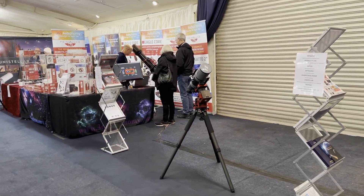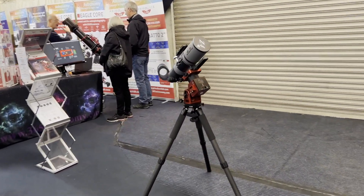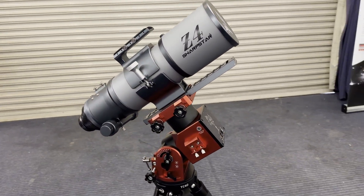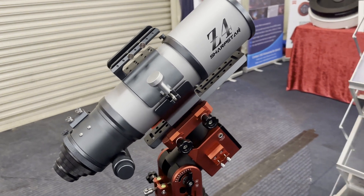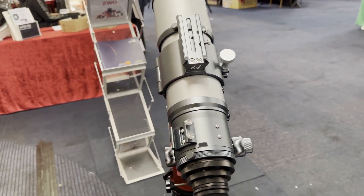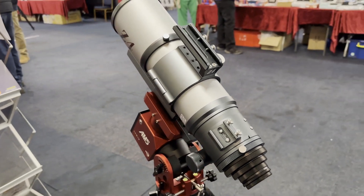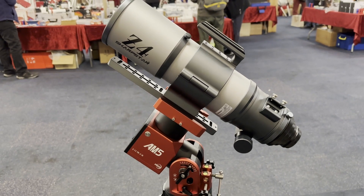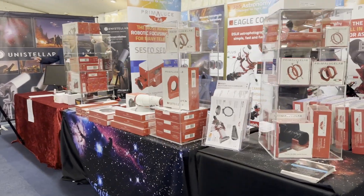This little mount caught my eye — the ZWO AM5. I was kind of tempted to get hold of one of these; however, they didn't seem to have them available. I think that's because they're really struggling to get stock, and there were no discounts going for this either, so that was a bit of a shame — but it helped my bank balance anyway.